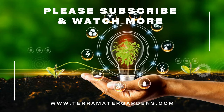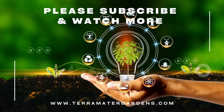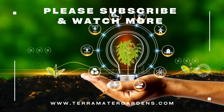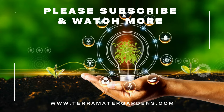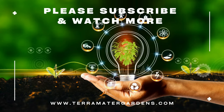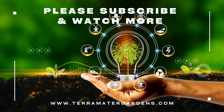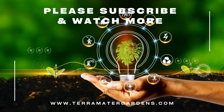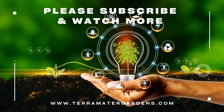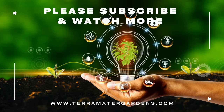While Blueberry Bountiful Baby is primarily grown for its delicious fruit, blueberries are also valued for their potential health benefits. Rich in vitamins, minerals, and antioxidants, blueberries are believed to support heart health, brain function, and immune system function. Additionally, blueberries have anti-inflammatory properties and may help reduce the risk of chronic diseases such as heart disease, diabetes, and cancer. Incorporating fresh or frozen blueberries into your diet can be a tasty, nutritious way to enjoy their many health benefits.